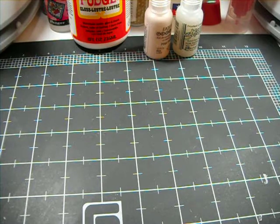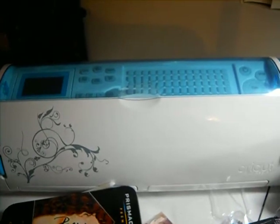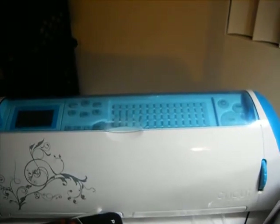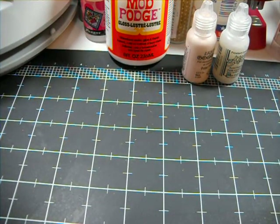Next on my list is my beautiful blue Cricut Expression. I use it quite a lot. Love it. Can't be without it. It's quite a beautiful little tool. I love my blues and I love my Cricut. I have my fair share of cartridges, and I absolutely love using it.